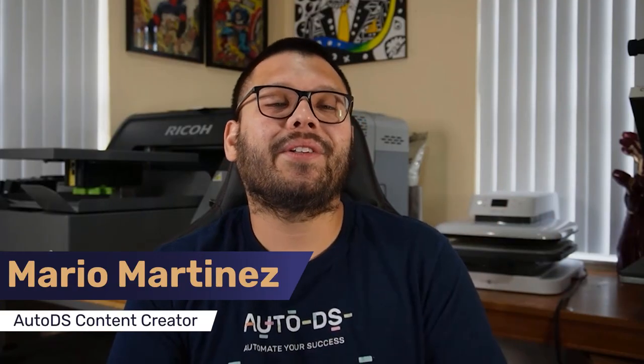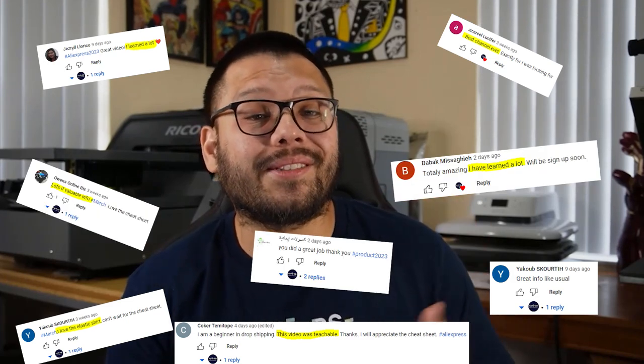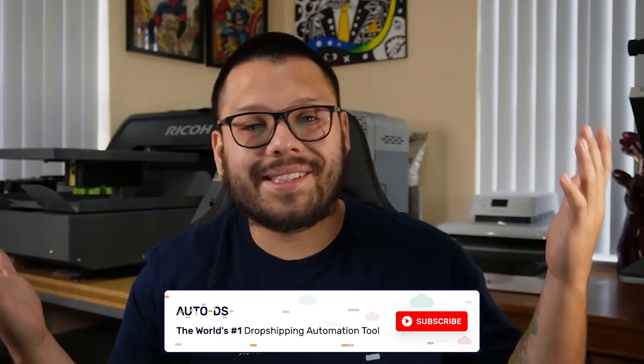What's going on, everyone? Mario here with AutoDS. If you haven't subscribed already, what are you waiting for? Join the over 60,000 dropshippers in our videos and lives, learning as much as they can about the dropshipping business and some of the hottest products to start selling. Go ahead and hit that subscribe button and let's get to it.